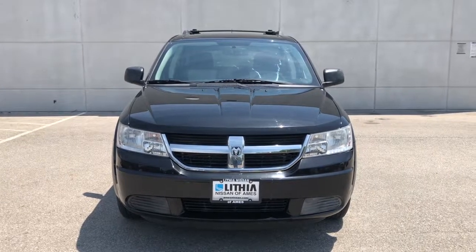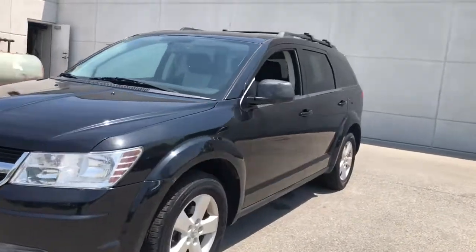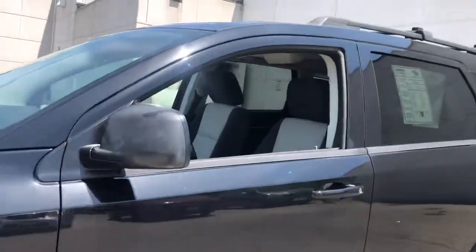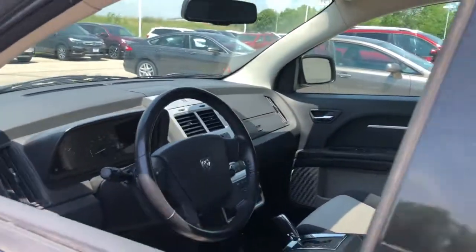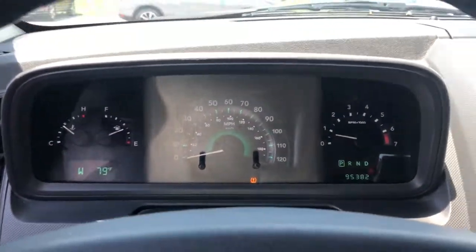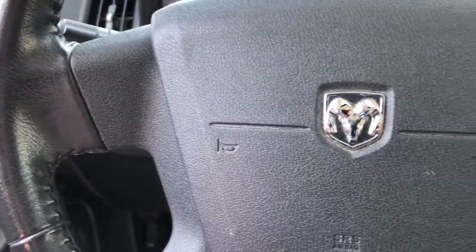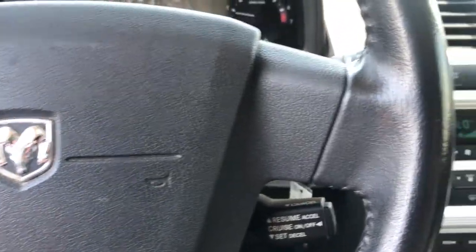Here is a wonderful 2009 Dodge Journey. This vehicle still has fewer than 100,000 miles on the clock so it won't last long. Get the features you need and the comfort and style you've been hoping for. This well-equipped vehicle is an excellent value and will help you make the most of every drive. All you need to do is relax and enjoy the ride.